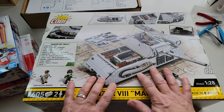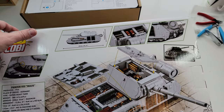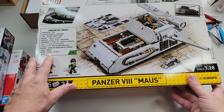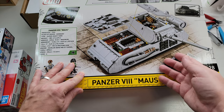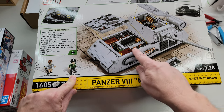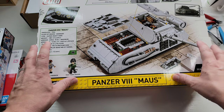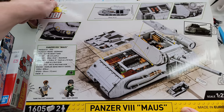The Maus has a funny history — it was a giant experimental tank. They made two of them, and when the Germans were retreating they tried to destroy both. They ended up combining the turret from one onto the body of the other, so they never really knew how good it would have been. It was massive, and this kit is so big you actually get a full interior, so I had to get it.